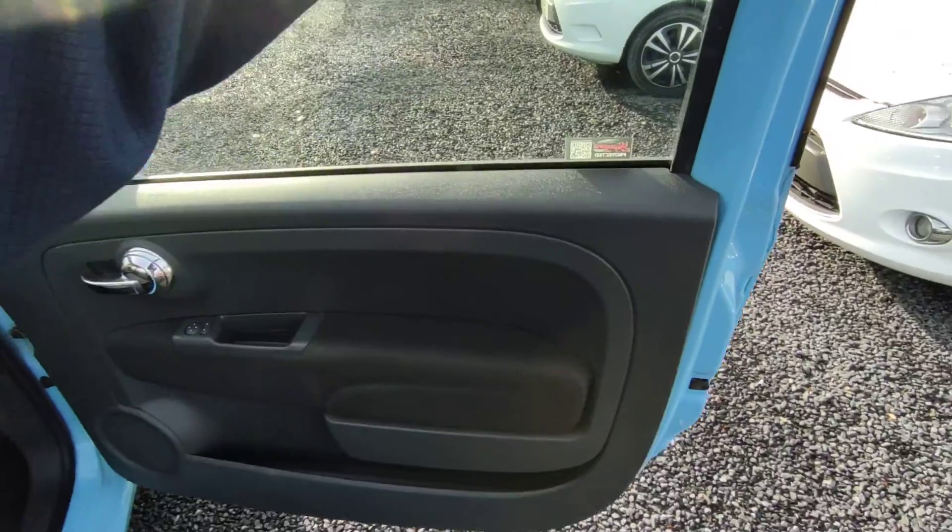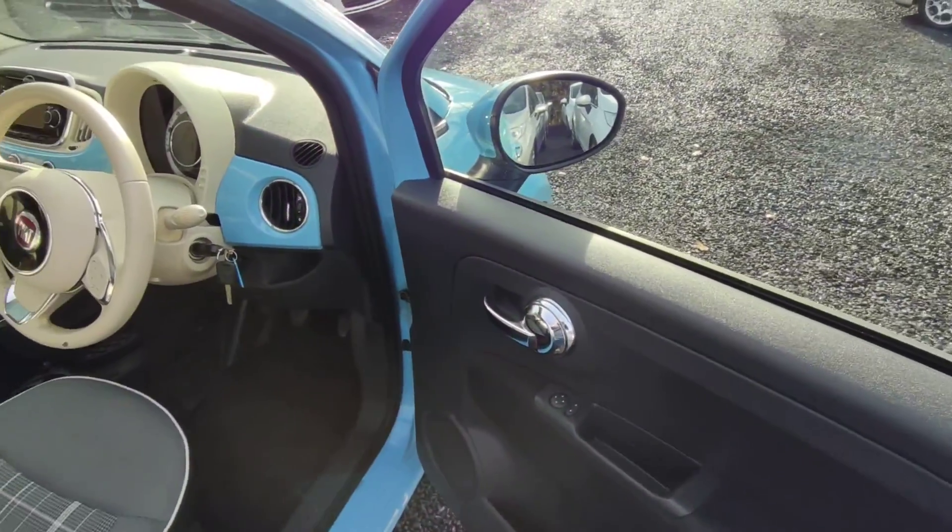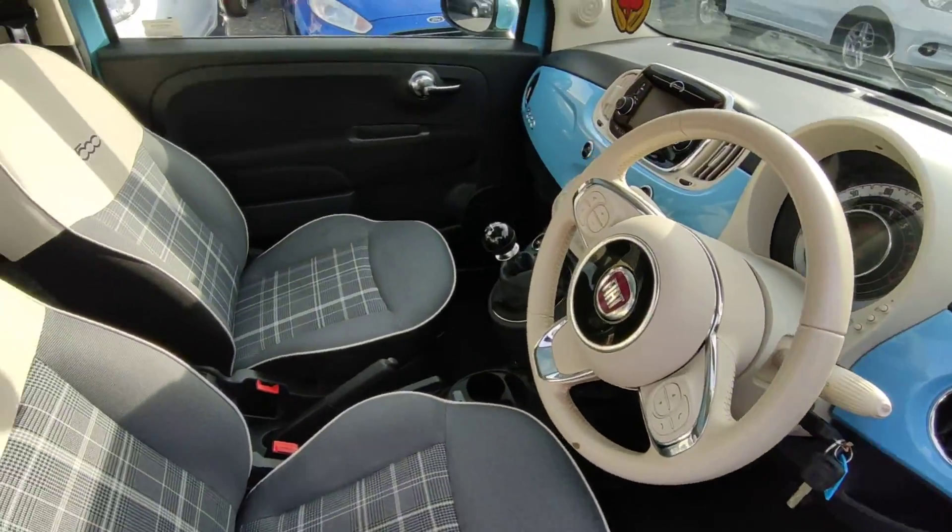On the front we have your electric windows, electric mirrors. It's a two-tone colour inside — it's absolutely stunning.